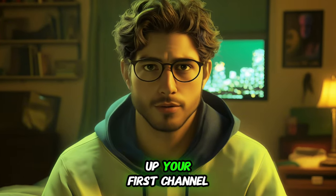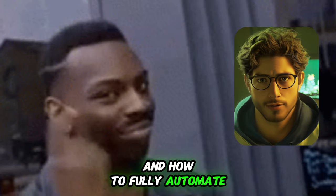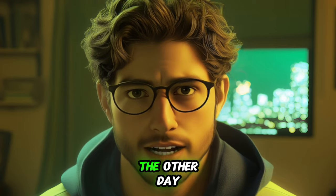I'll cover everything from setting up your first channel, creating high-quality AI-powered shorts, and how to fully automate your entire production process.